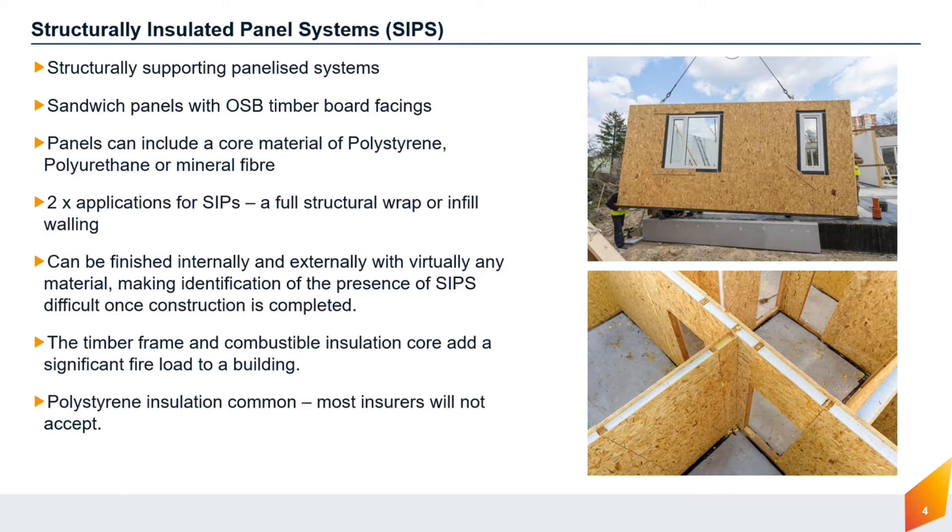One of the most popular panellised building systems are structurally insulated panel systems, or SIPs. These comprise an insulated core sandwiched between two sheets of timber, and can be used to form either the full structural wrap — walls, roof and floors — or as infill sections to a timber or steel frame structure. Once erected, the panels can be clad and lined with many different materials, making it difficult to identify SIPs construction. This can lead to false assumptions about the building's fire performance, as the presence of a combustible insulation core and timber-faced panels presents a significant fire loading. Many SIPs use polystyrene as the insulation core material, which is highly combustible, and many insurers will be reluctant to offer cover or will require an increased premium to insure the building as a result.